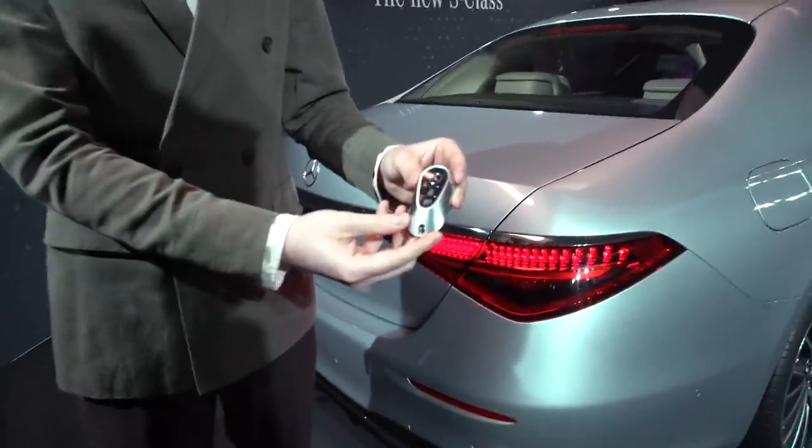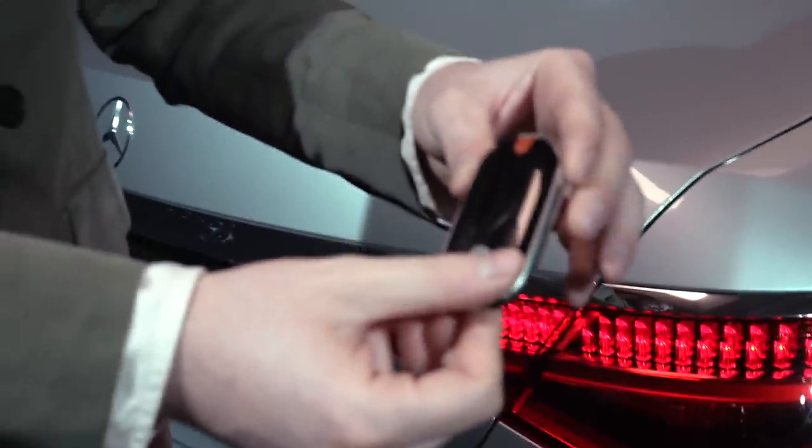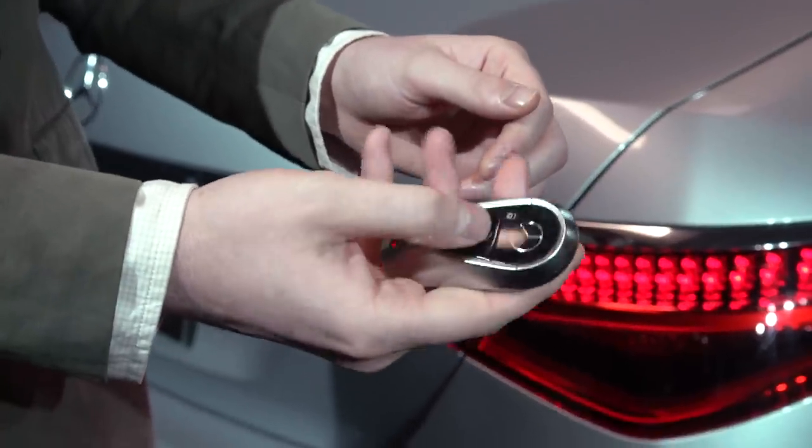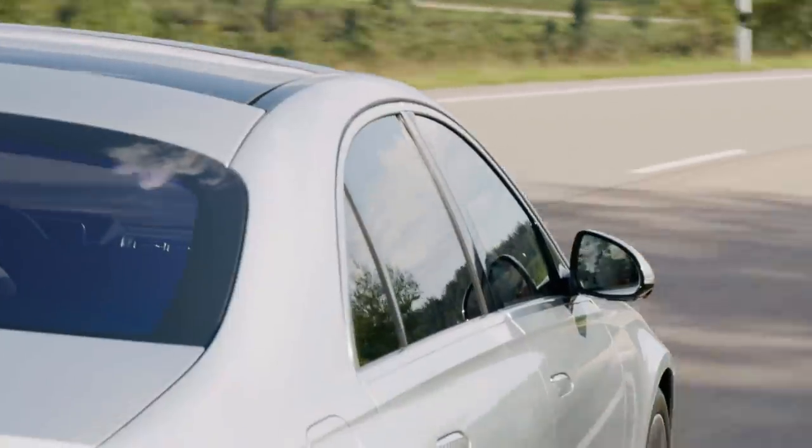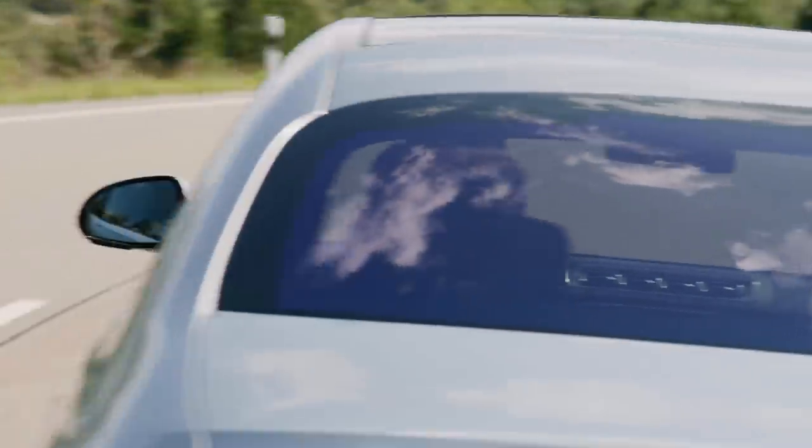Speaking of the key, it's a new design for Mercedes-Benz — kind of pretty, kind of special, and feels nice in your hand. It's made from good materials, which is always a plus. Other traffic will spend a lot of time looking at those tail lights as well.